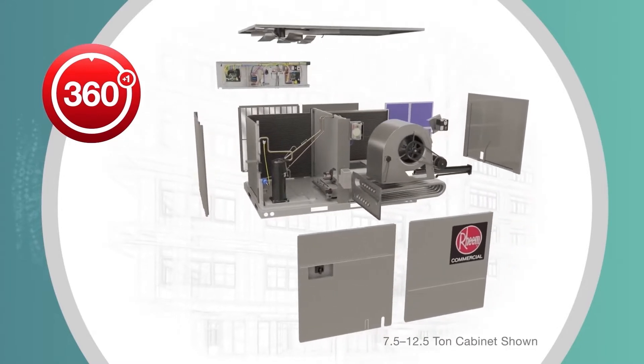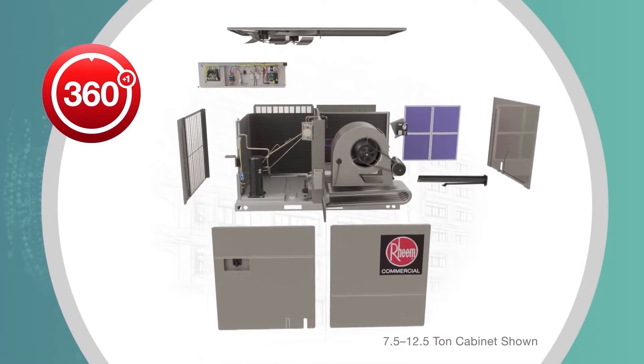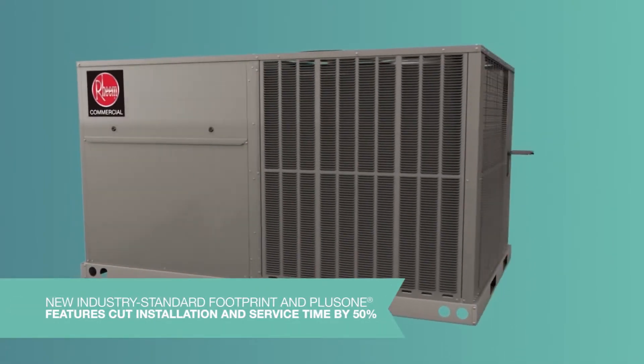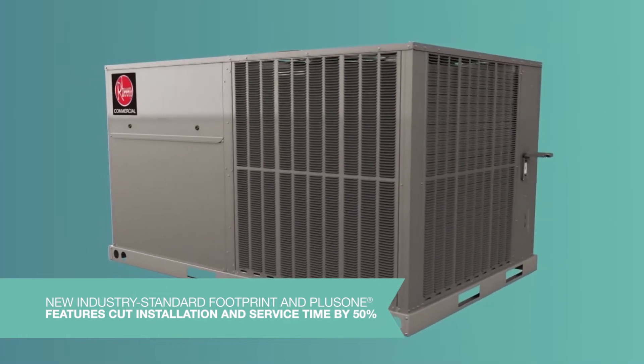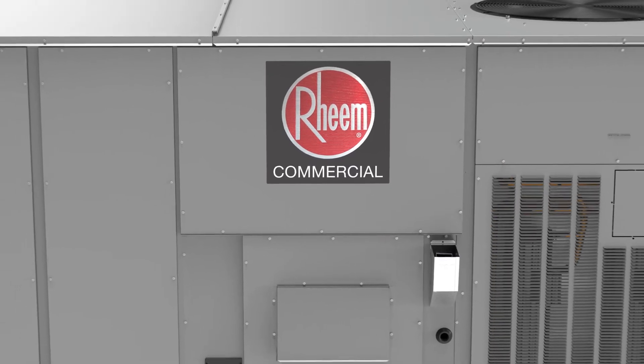Using our 360 Plus One design philosophy, we re-engineered a refined solution with smart features to make installs and work faster and easier. Our new product footprint simplifies unit replacement by matching connections of industry-standard configurations, and the latest addition to the lineup features an improved footprint design.